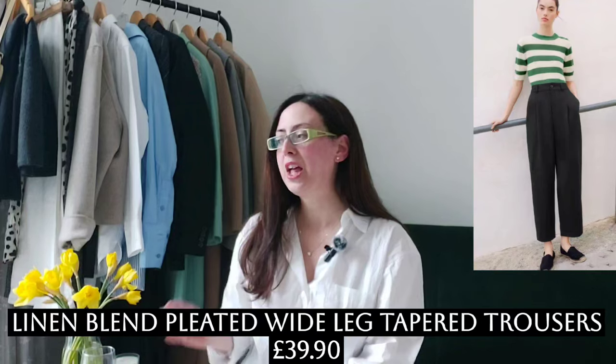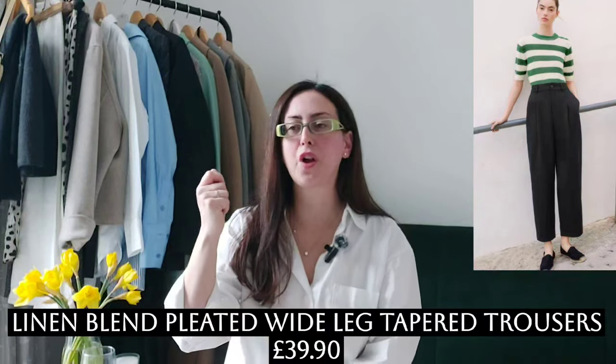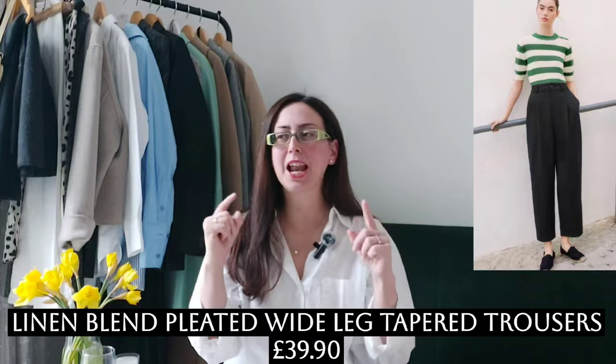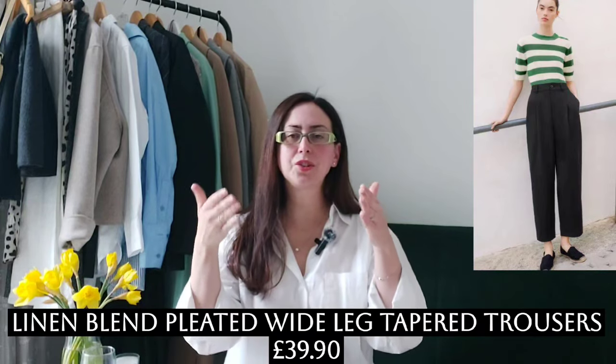This style of trousers comes in a few colors — I think black is a basic. I currently have a pair of cotton tapered trousers from COS, but I like the idea of a linen blend for more structure and to see them a little better on the body.